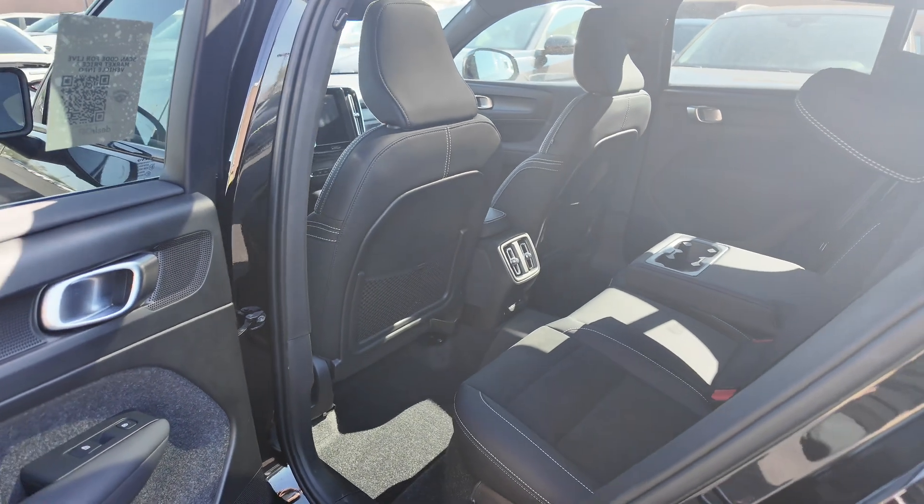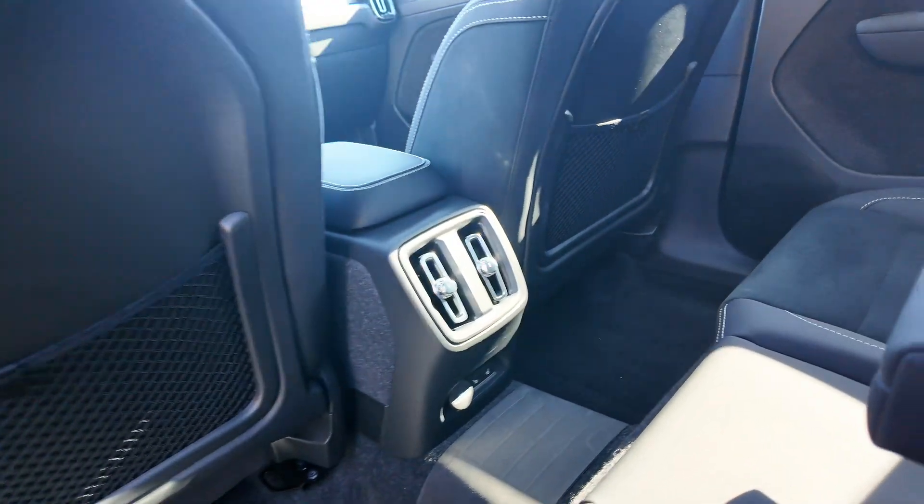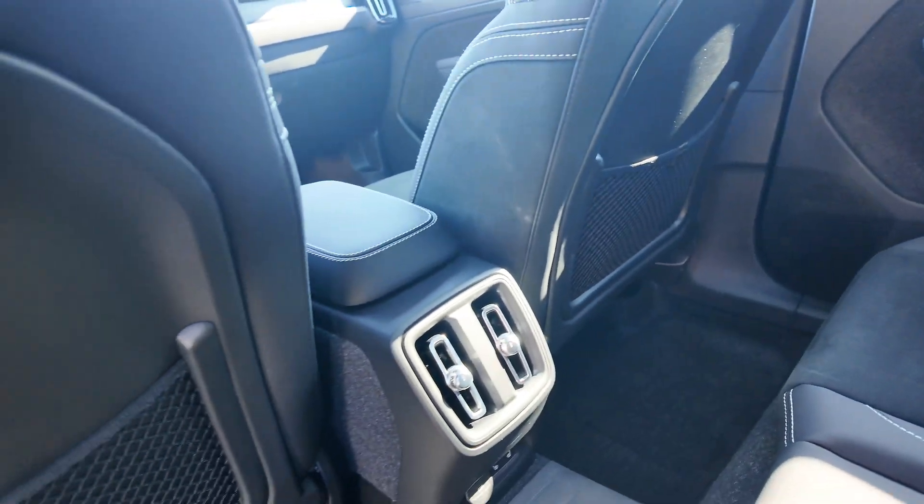You get that suede with the leather looking super good. You got heated seats for the back, USB-C ports that are going to be able to be plugged in right over here, cup holders as well, and we got some rear ventilation.